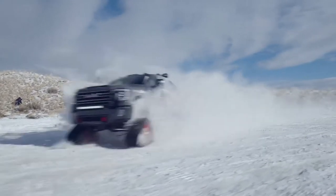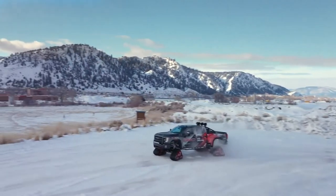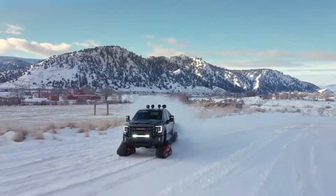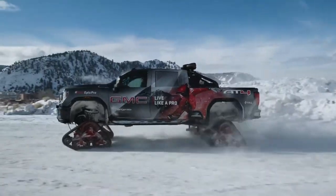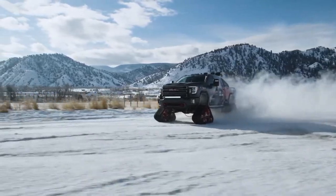2020 Sierra HD already delivers unrivaled capability, but the All-Mountain goes a step further with a full set of customized tracks from MatRacks. Designed to function much like the tracks found on a bulldozer or a snow-grooming machine, these tracks provide both additional ground clearance and increased flotation — the latter is crucial when operating over dirt, mud, or deep banks of powdery snow.